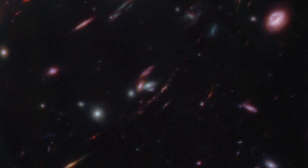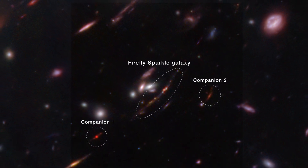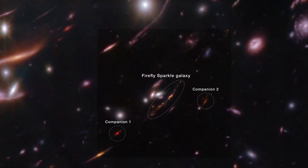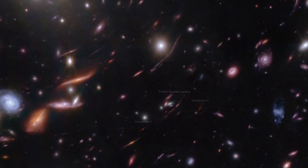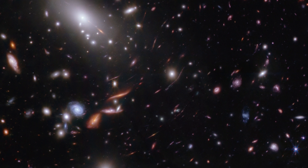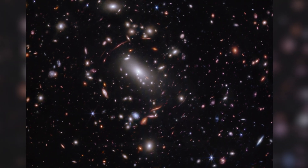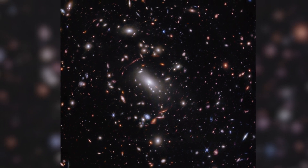Previously, scientists were unsure if it would be possible to resolve a galaxy that existed so early in the universe into so many distinct components. But Webb was able to image the galaxy well for two reasons. The first is the benefit of the cosmos: a massive foreground galaxy cluster radically enhanced and magnified the distant galaxy's appearance through a natural effect known as gravitational lensing. When combined with the telescope's specialization in high-resolution infrared light, Webb delivered unprecedented new data about the galaxy's contents.